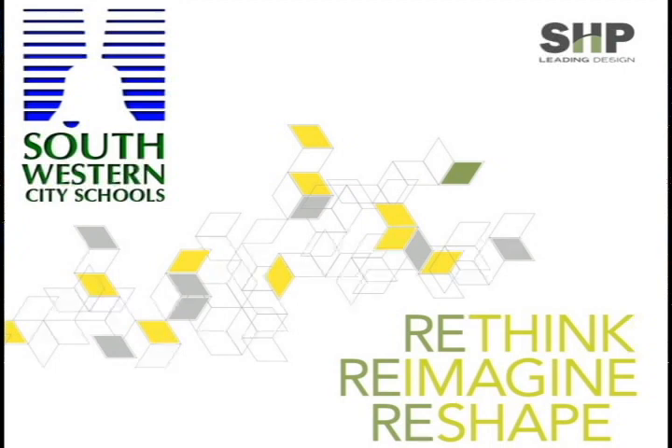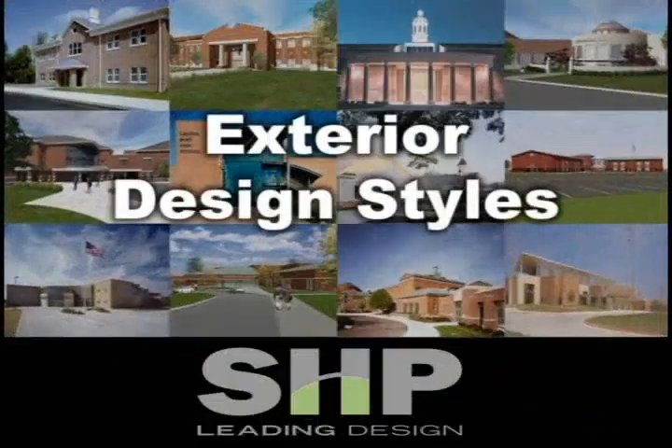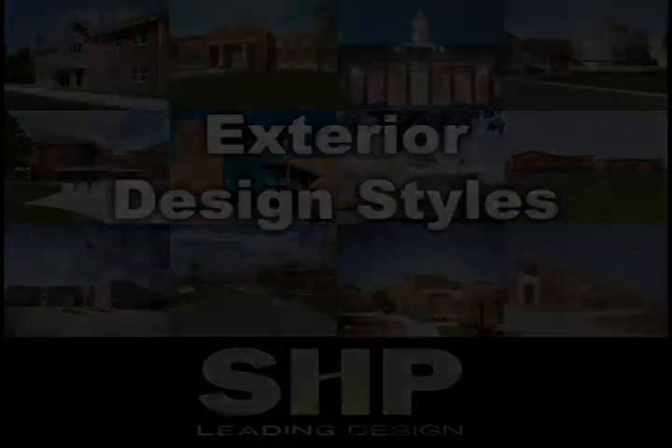Schematic design is a milestone, but it's not a completion point. It is a point at which we would like to think programmatically, spatially, and massing-wise — we're in a place where we can submit and express our intent to OSFC. I'm going to go back briefly to some of the things I presented the last time I was here in late June, just to bring that context forward into the information we're going to share with you tonight.